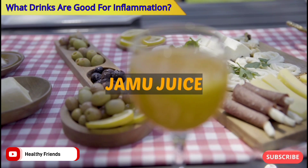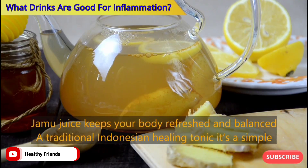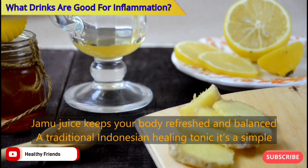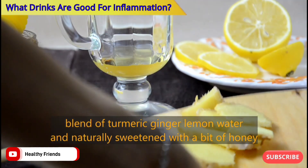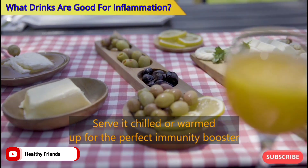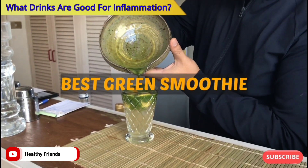Number six: Jamu Juice. Jamu juice keeps your body refreshed and balanced. A traditional Indonesian healing tonic, it's a simple blend of turmeric, ginger, lemon, and water, naturally sweetened with a bit of honey. Serve it chilled or warmed up for the perfect immunity booster.